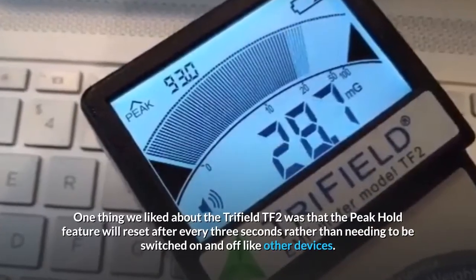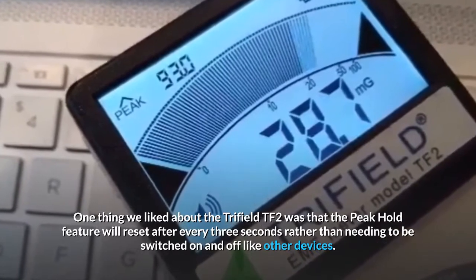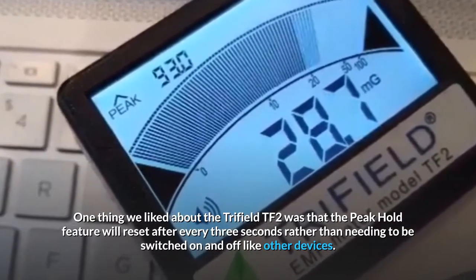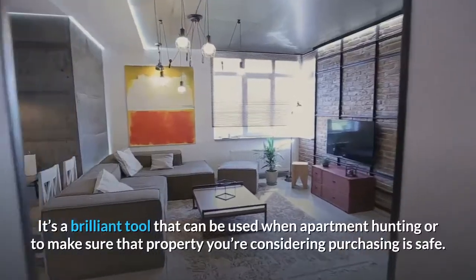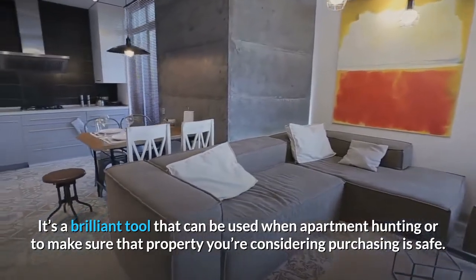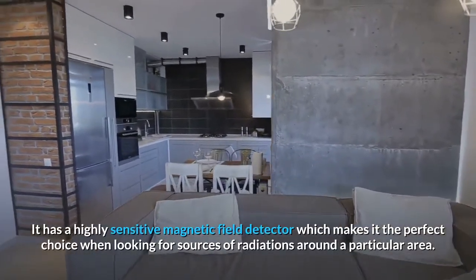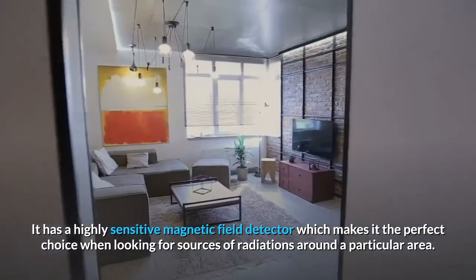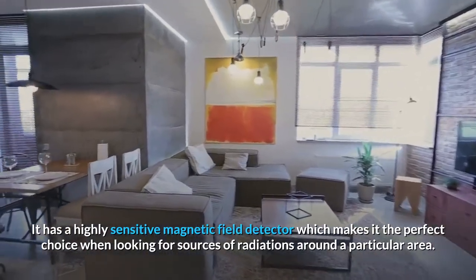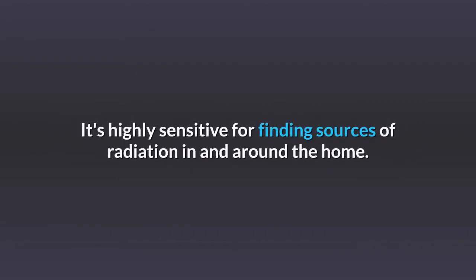One thing we liked about the Trifield TF2 was that the peak hold feature will reset after every 3 seconds, rather than needing to be switched on and off like other devices. It's a brilliant tool that can be used when apartment hunting or to make sure that a property you're considering purchasing is safe. It has a highly sensitive magnetic field detector, which makes it the perfect choice when looking for sources of radiation around a particular area. The Trifield EMF meter model TF2 features are a great value for the money — it's highly sensitive for finding sources of radiation in and around the home.